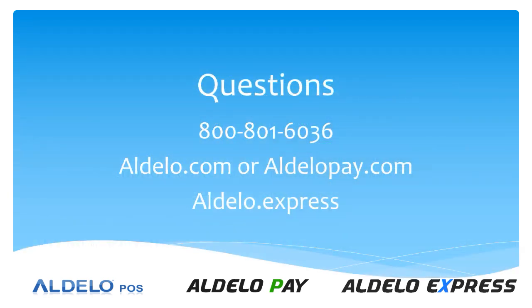If you have any questions, please give us a call at 800-801-6036 or visit any one of our family of websites: adelo.com, adelopay.com, and Adelo Express.